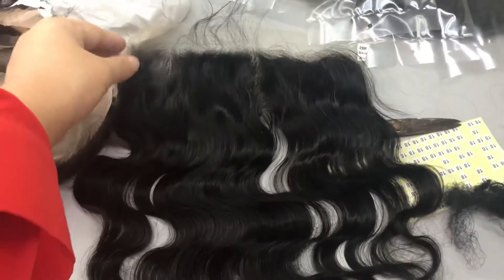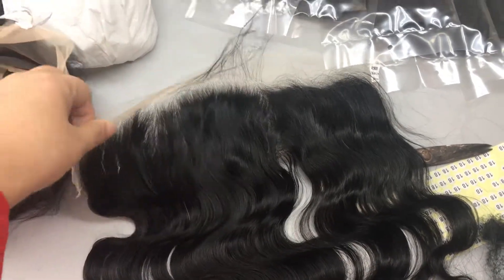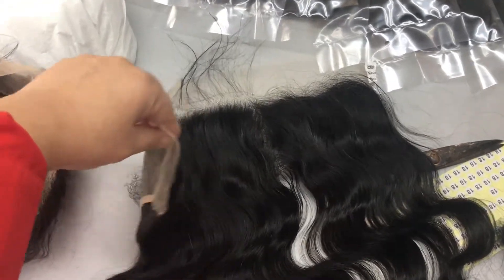If anybody is interested in buying, please contact us on WhatsApp at +86 130 450 77587.